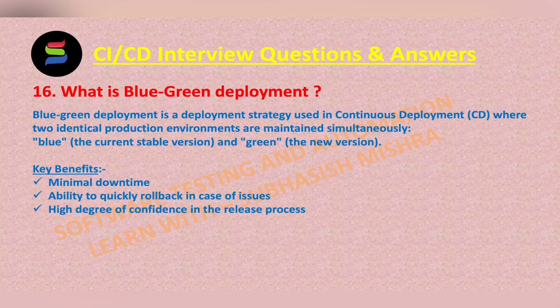Once the new version in the green environment is validated and confirmed that everything is fine, traffic routing is switched from the blue environment to the green environment.